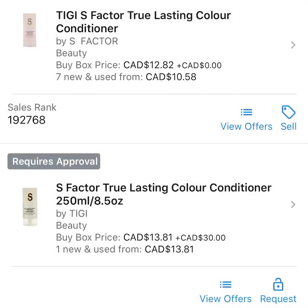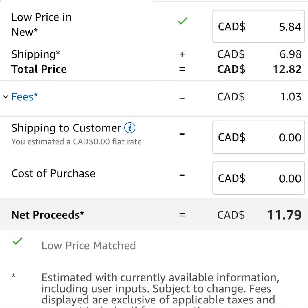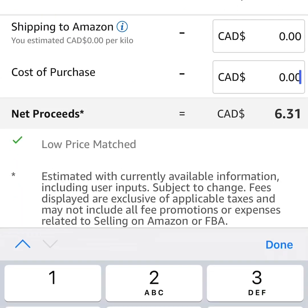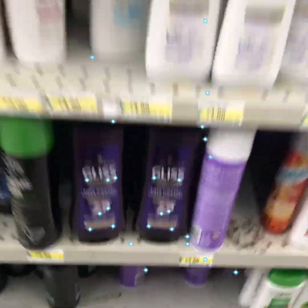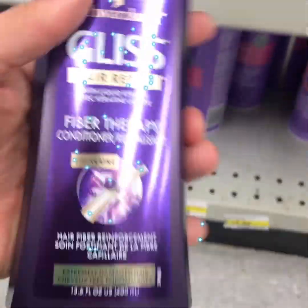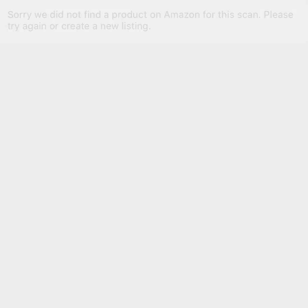Here we have a conditioner by S Factor at a 200,000 rank. You'll notice one listing requires approval and another doesn't — I'll show you the one that doesn't require approval. You'll notice Amazon sells this particular product, so you would be competing against Amazon. There's not enough profit in this product to do that, so we'll pass.